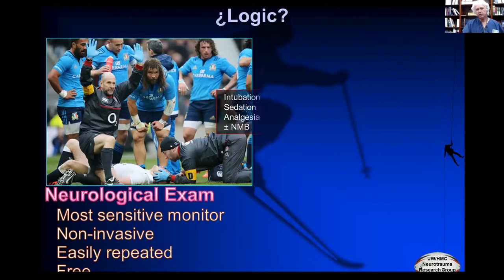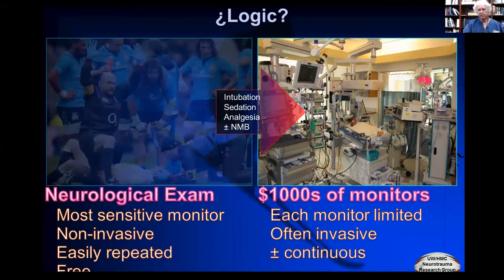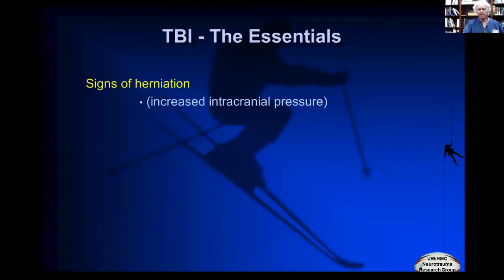So how do we monitor the traumatic brain injury? Essentially, the neurologic exam is the best monitor. It's the most sensitive, it's non-invasive, it's easily repeated, and it's free. But what we tend to do is intubate them, sedate them, and sometimes even paralyze them, and then replace the neurologic exam with $1,000 worth of monitors, which are limited in scope, often invasive, may or may not be continuous, and are expensive. The problem with modern management is our most sensitive indicator — the exam — is lost. So we need to really focus on what we can get out of the exam.